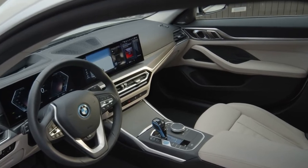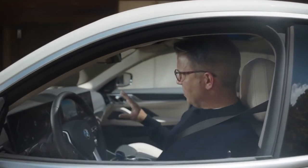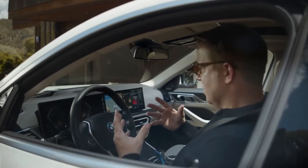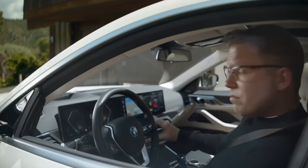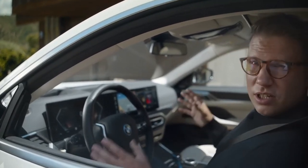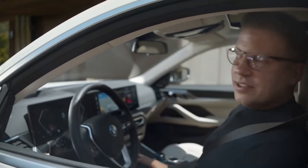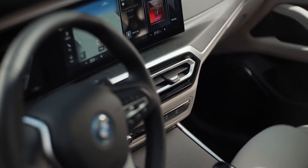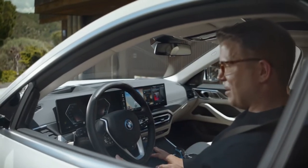The first impression you get from the i4 interior is: this is really about you, the driver. The sculptural BMW curved display is inclined towards you and gives you an ideal ergonomic condition for your interaction. Just a minimal number of physical controls are also design highlights in the generous space, with classy open-pore surface trims and blue highlights setting the BMW i4 apart.